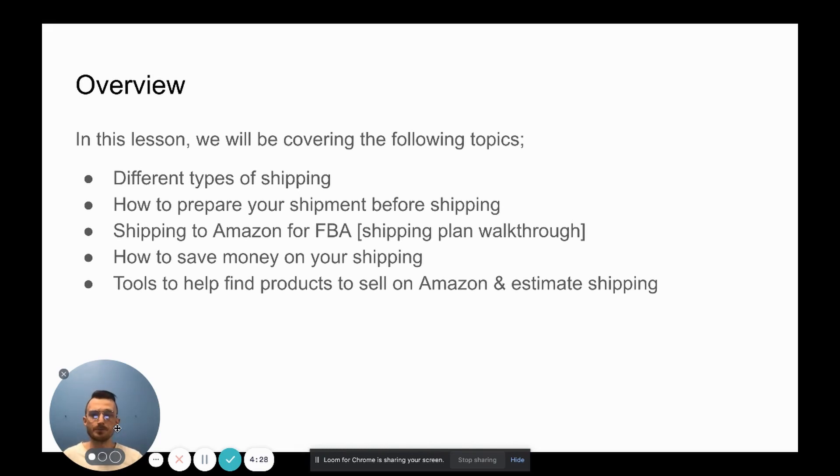We're also going to cover how to save money on your shipping, because at the end of the day the whole reason to run an Amazon business is to make money, and the only way to keep making money is to look for savings wherever you can. And finally, we'll talk about tools that can help you pick winning products and estimate your shipping costs. That's the agenda we'll be following throughout this video.